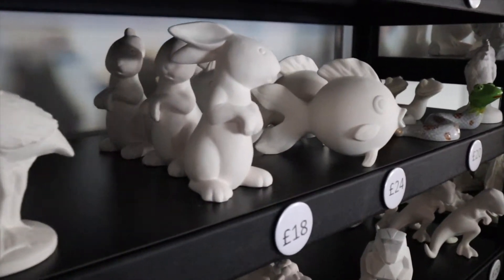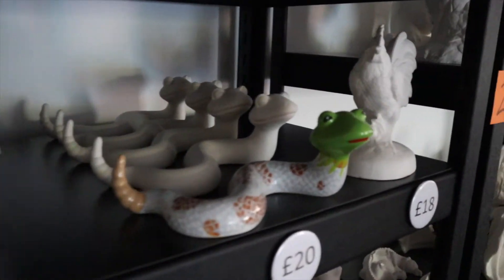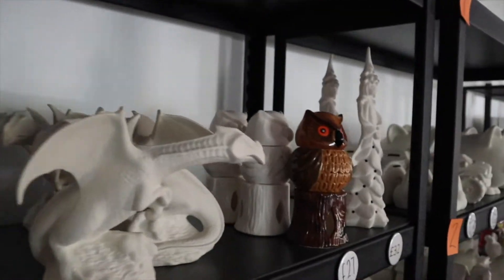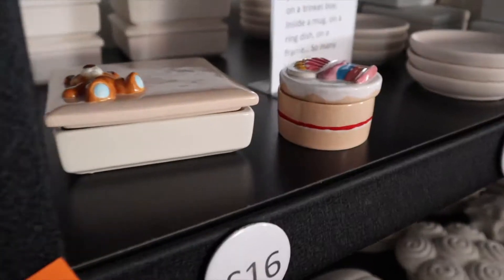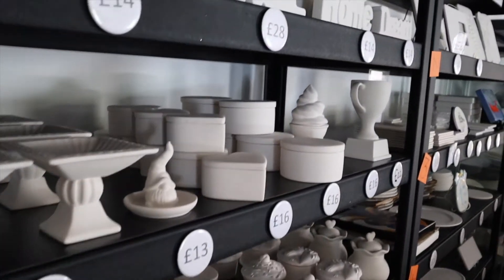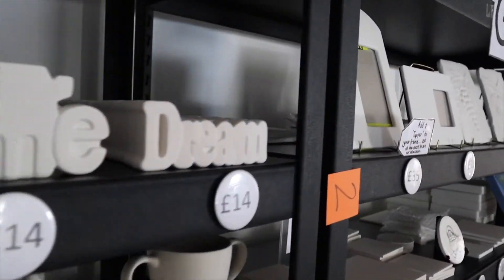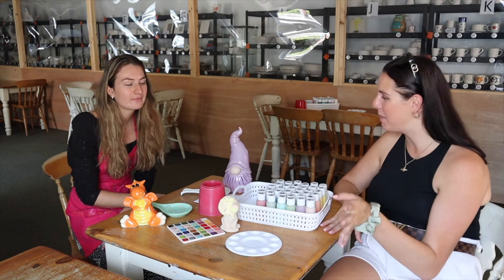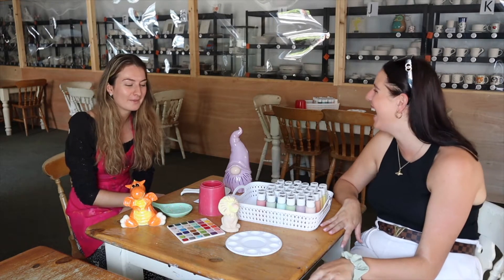So what kind of things do you have to offer people? Just describing what goes on here. Our main activity is pottery painting. We do birthday parties, evening workshops for adults — you can bring wine! You can bring wine and paint. It might get a bit messy though!